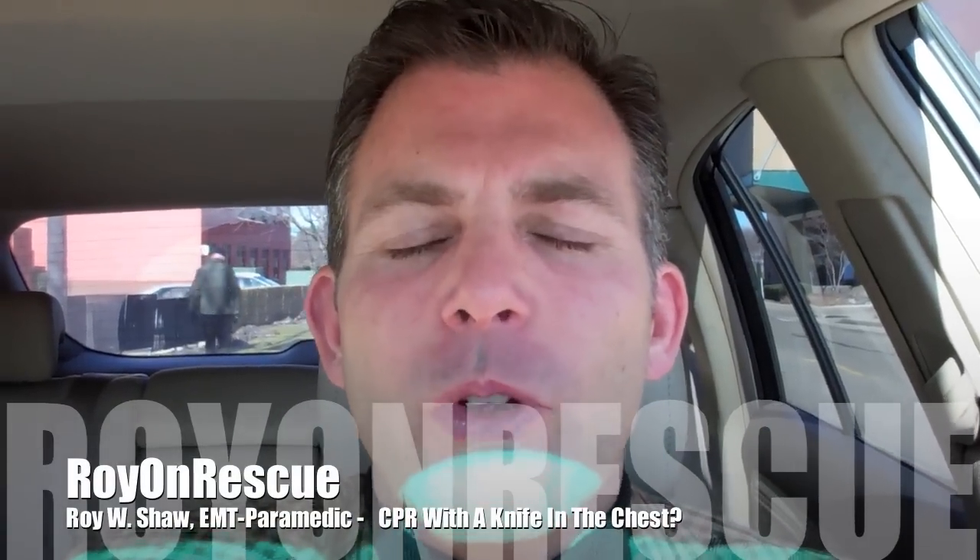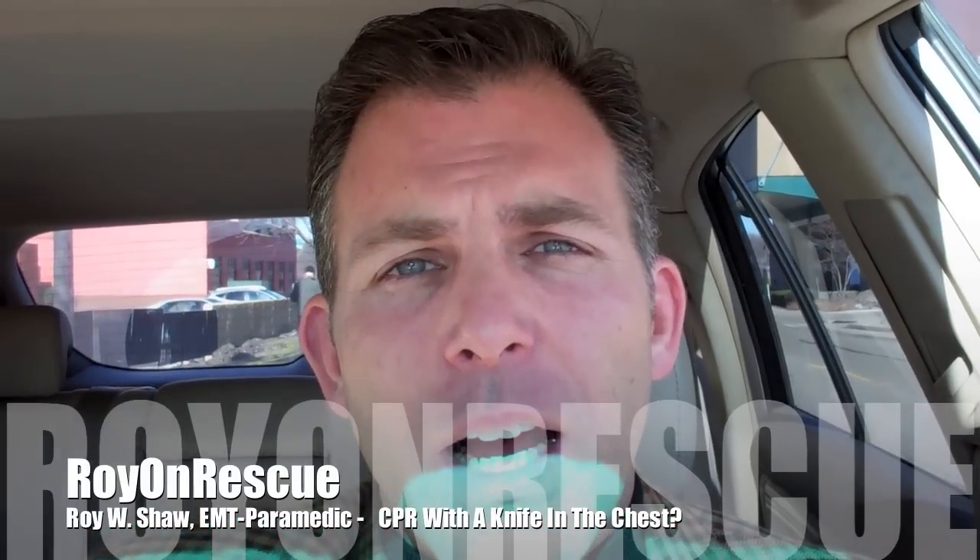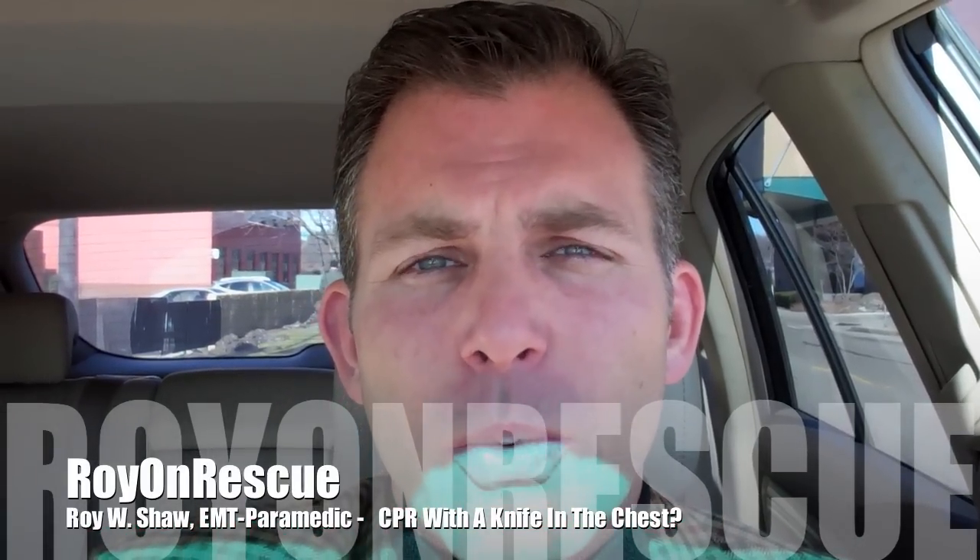Hello, and welcome back to Roy on Rescue. A very exciting day today. I have the opportunity to actually be interviewed at a morning show that's right here locally in our neck of the woods. It's a morning health and medical show, and it's just a privilege to be part of that.